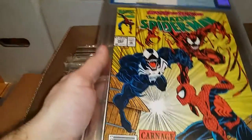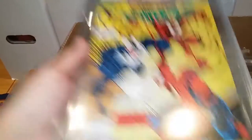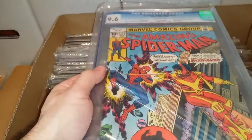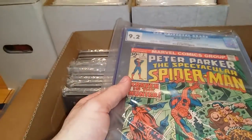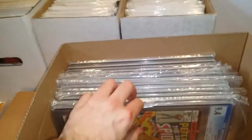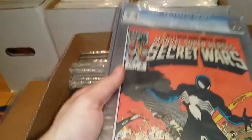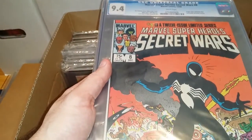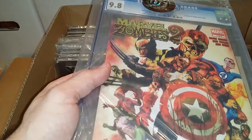This is Amazing Spider-Man 262, and this is 9.6. Amazing Spider-Man 172, 9.6. Spectacular Spider-Man number two, 9.2. Spectacular Spider-Man number three, 9.4. Secret Wars with the black costume — this is 9.4. And Marvel Zombies season two number one, 9.8.